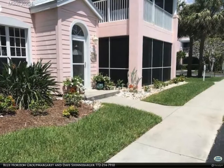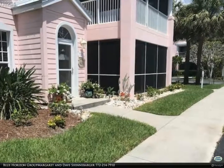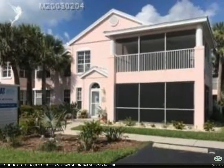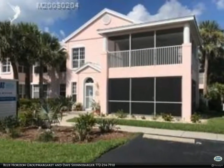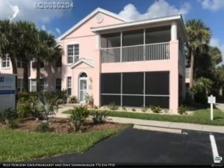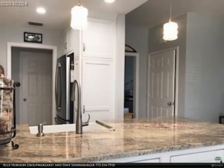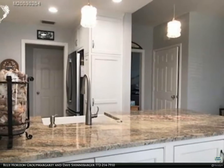Walk across to your beautiful deeded beach on Hutchinson Island. Ground floor corner unit with deeded access to the beach. 1,450 square feet of living area with travertine tiles. Completely renovated kitchen with stainless steel appliances, travertine backsplash, and high-grade granite.